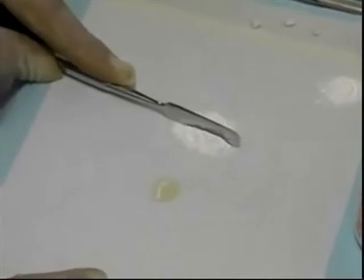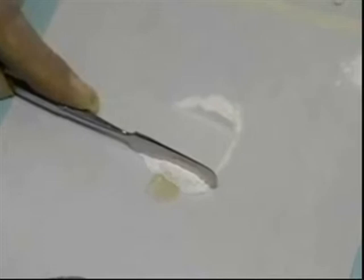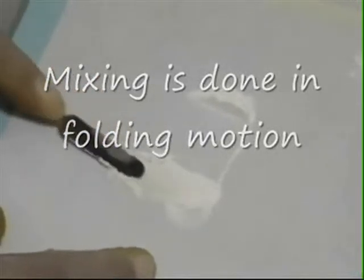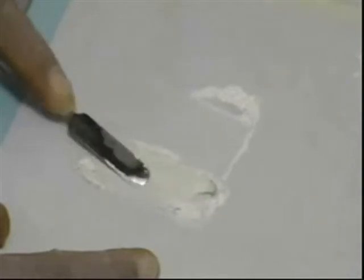To start the mixing, incorporate half of the powder into the liquid with a heavy folding motion and pressure. You should take your time and wet the powder particles with liquid.